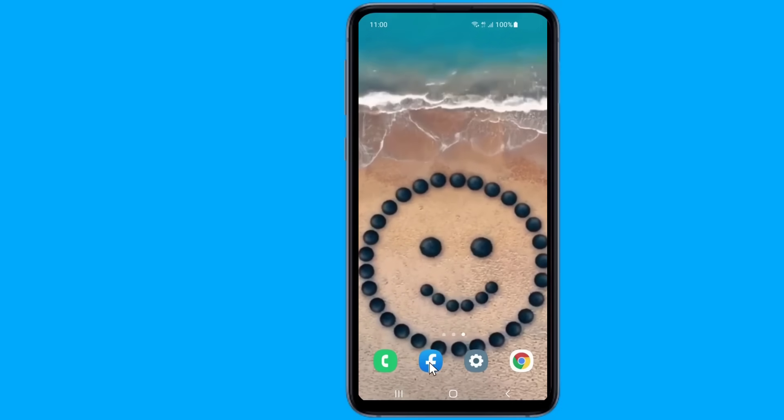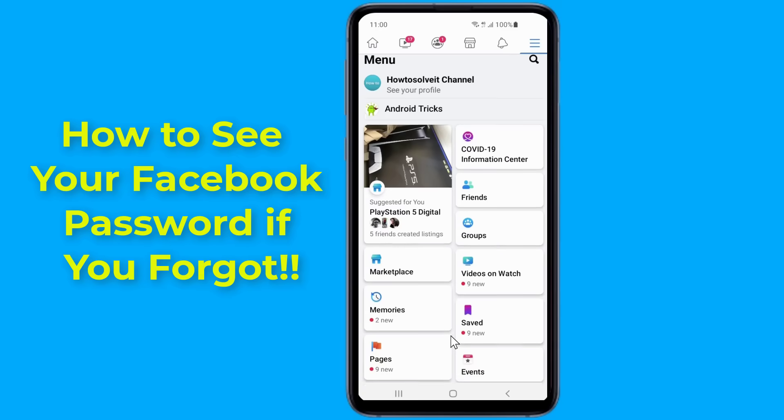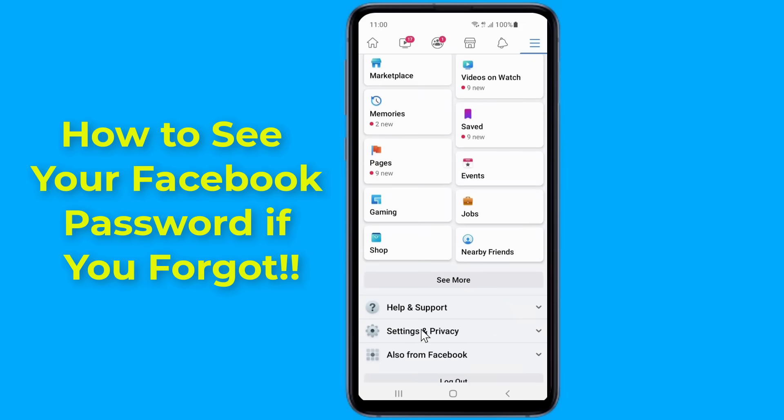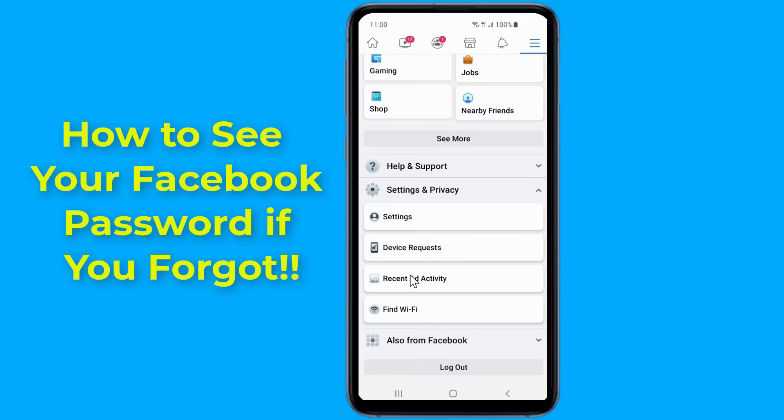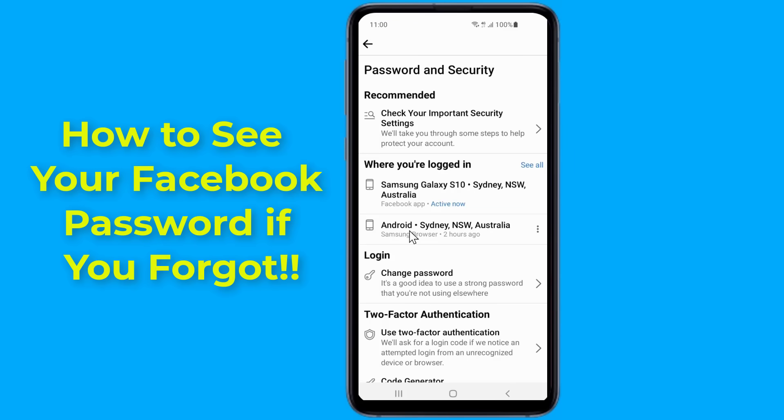If you haven't used Facebook in a while, you might have forgotten your password. However, you might still be logged into the Facebook app. If you're logged into Facebook, you won't be able to see your password directly on the app, because Facebook does not allow it as it compromises your security.